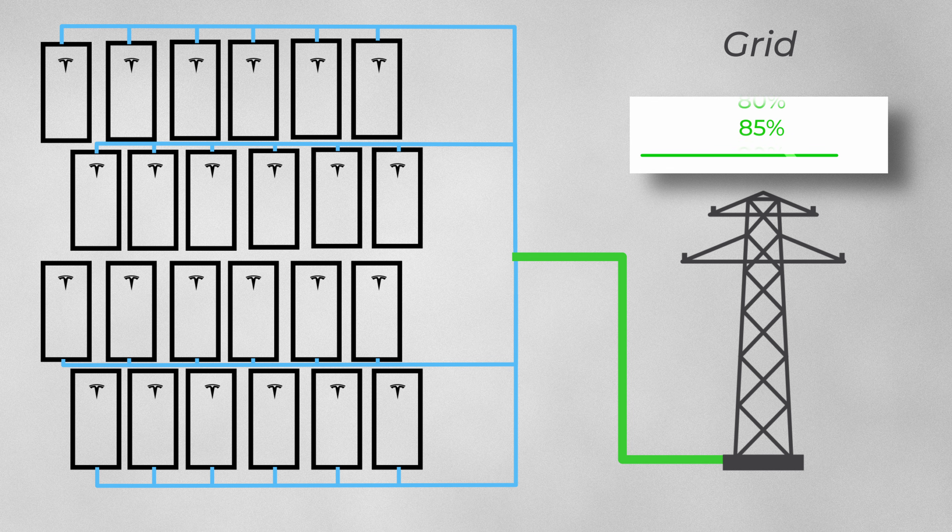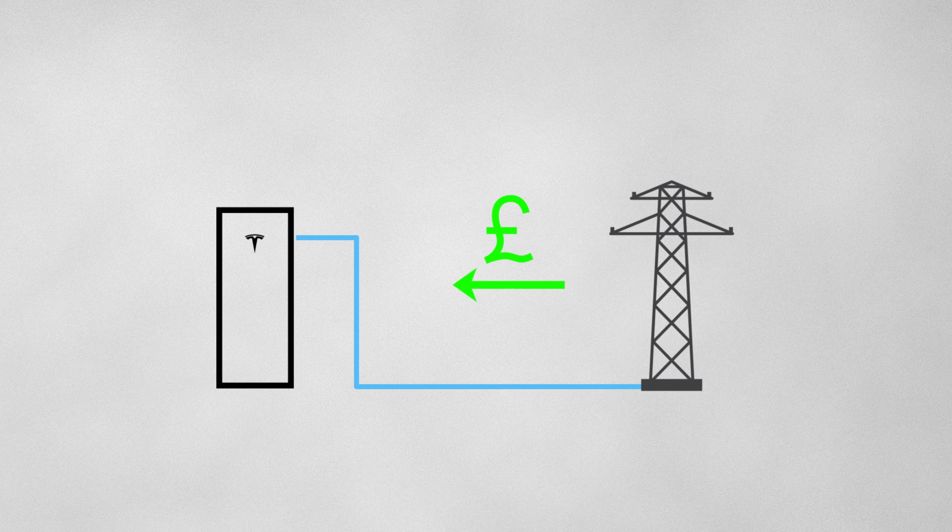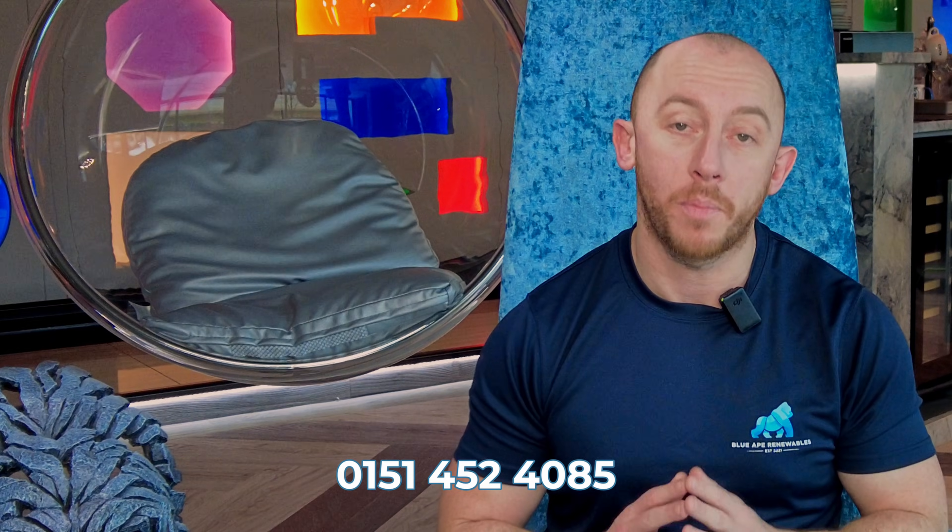They're strong enough to keep the whole energy grid stable when demand spikes. These batteries are there to support the grid when demand is high and supply is low, to keep everything steady and level. Working in conjunction, Octopus will pay you to feed your stored energy back into the grid to help stabilise and feed the electrical infrastructure.